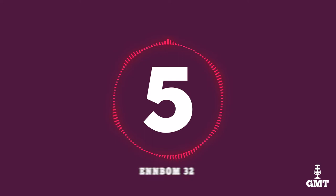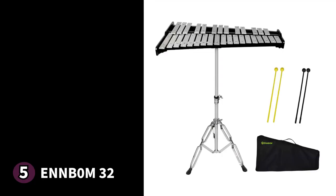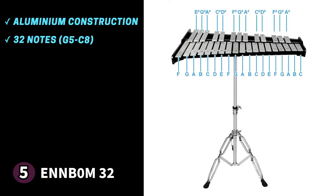The fifth product on our list is the N-Bomb 32. The N-Bomb 32 is a 32-note Glockenspiel that comes equipped with everything you need to start playing. The plates are durable with an aluminium construction. You'll also get a wide range with 32 notes from G5 all the way to C8, perfect for adventurous musicians.